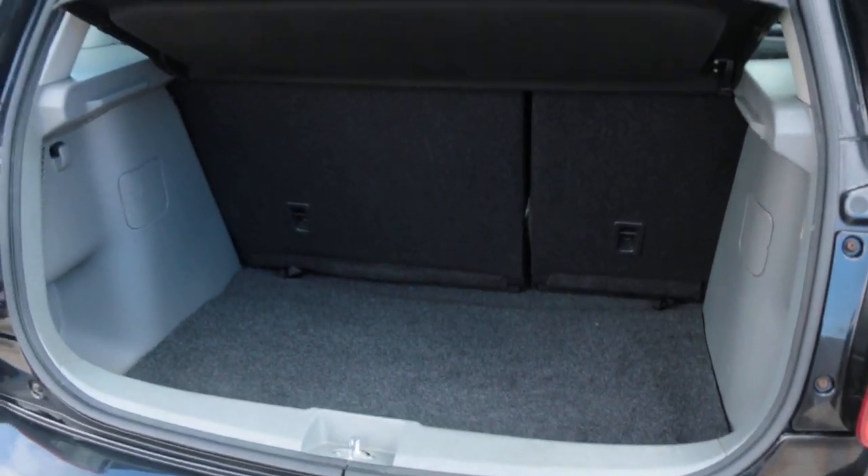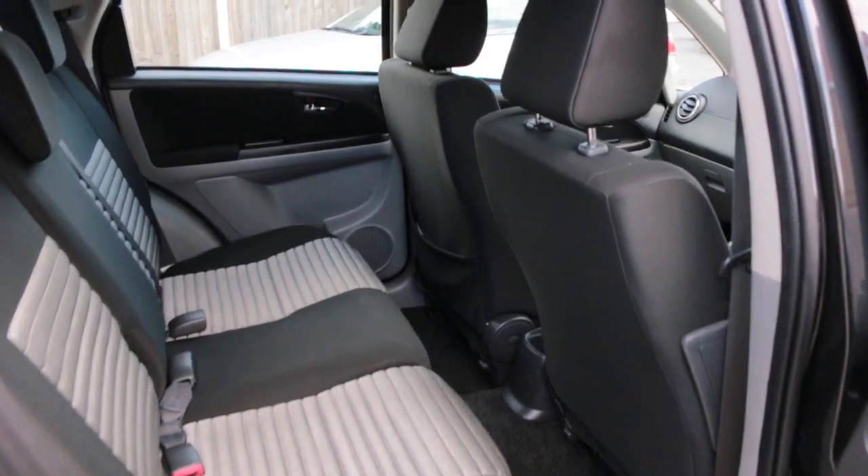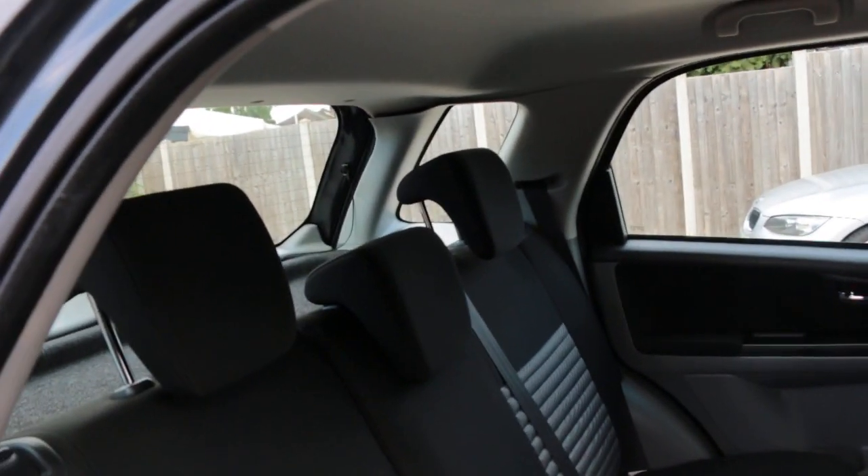Split folding rear seats, side and front airbags, velour interior, and five headrests.